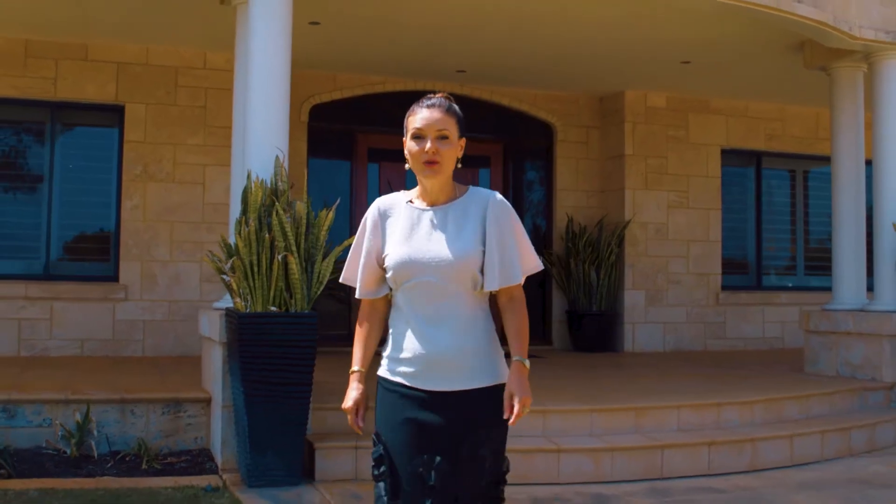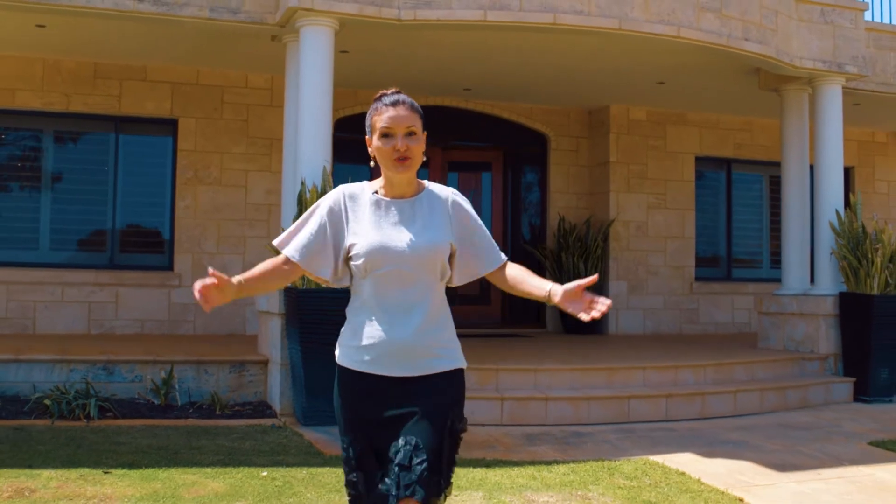I'm Danielle Utley. Welcome to 621 Burns Beach Road in Iluca.